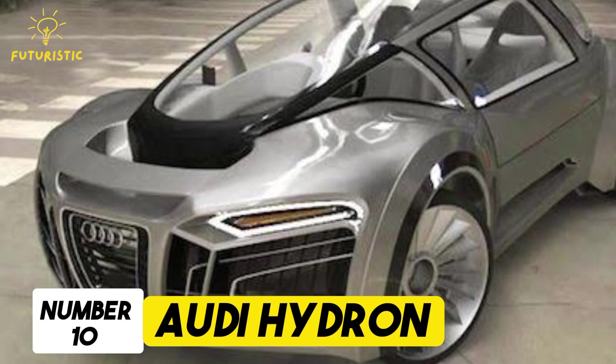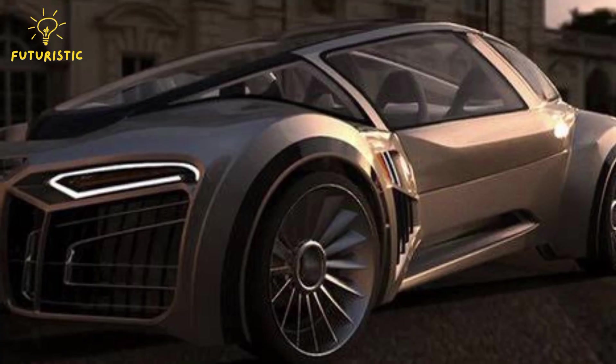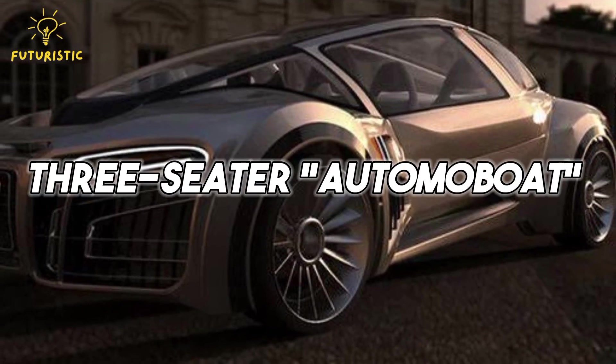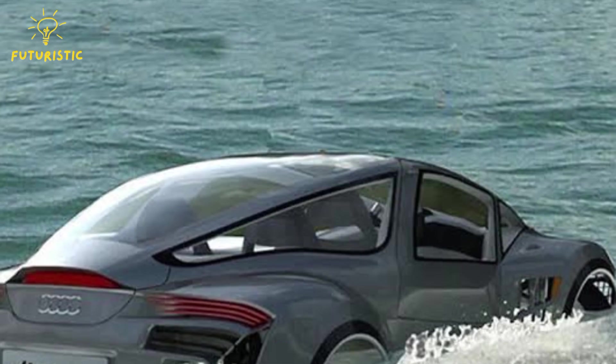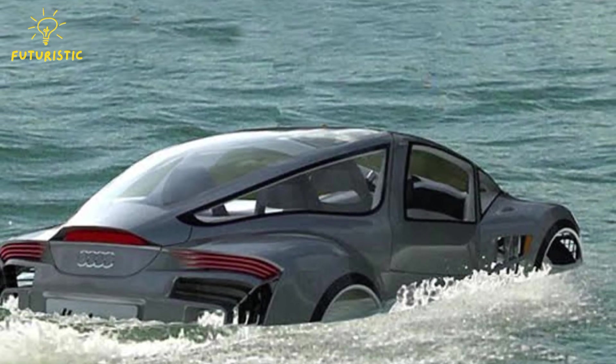Number 10: Audi Hydron. In 2010, David Cardoso came up with a remarkable design — the Audi Hydron, a unique electric-powered three-seater automoboat. This innovative vehicle, with its futuristic vision, aimed to revolutionize transportation by seamlessly transitioning between land and water.